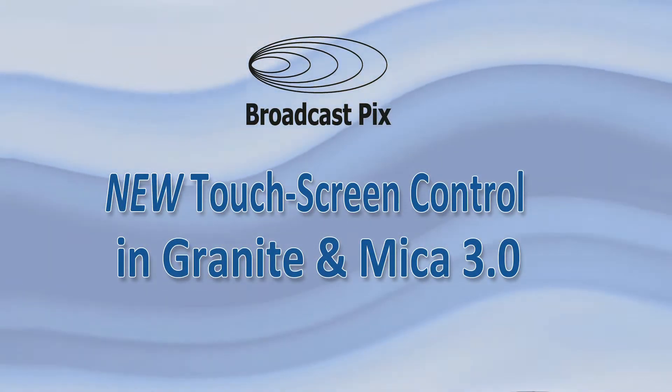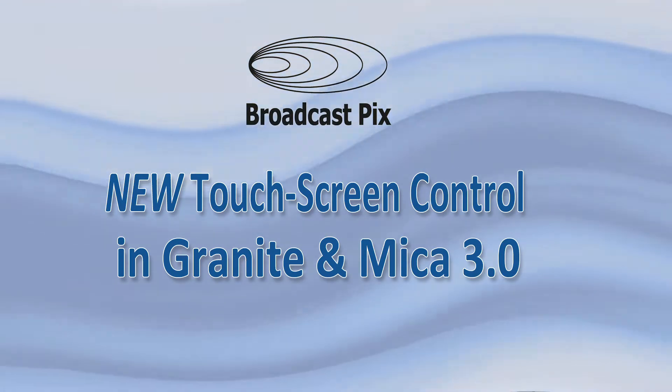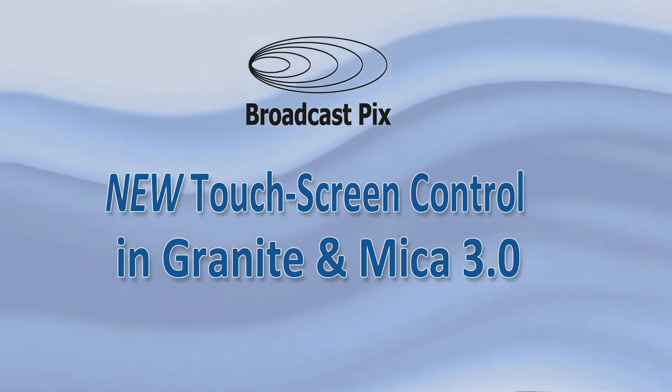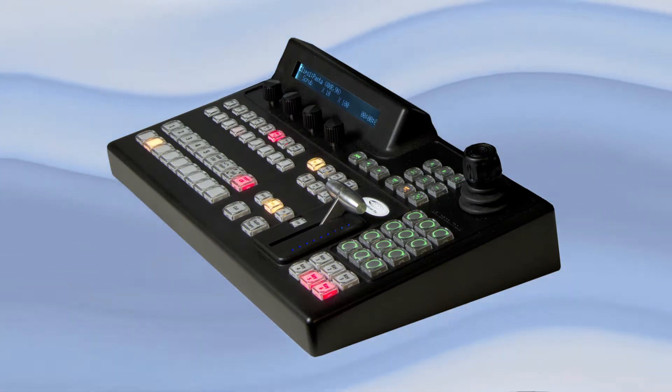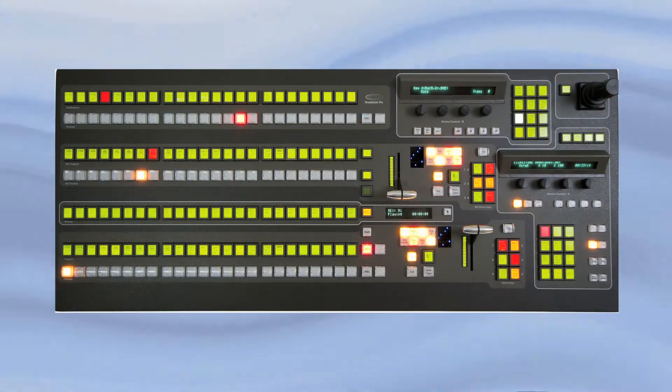Broadcast Pix is an industry leader in providing the best controls for compelling live video with a variety of control surfaces, from the Compact 500 to the power of 2ME production switchers.